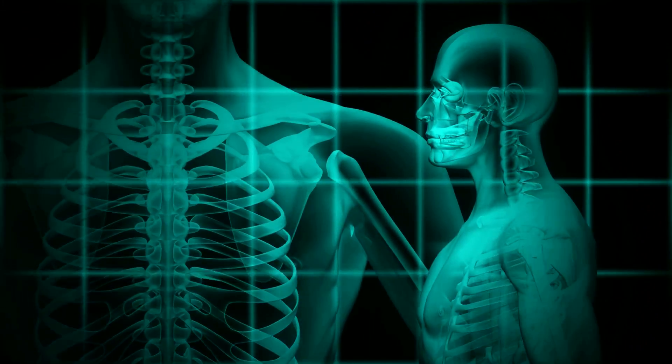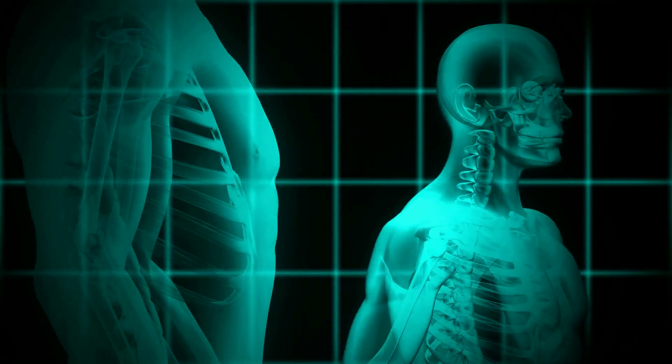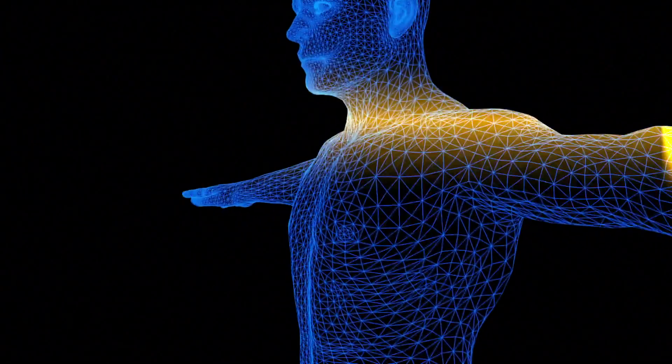The human body, although an amazing design, it is not symmetrical, meaning our neurological, respiratory, circulatory, and muscular systems are not the same on both sides of the body. They have different responsibilities, functions, and demands put on them.